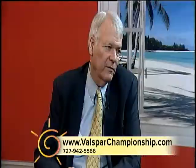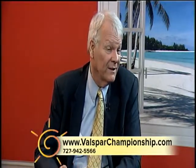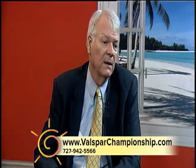So where can people go for more information? ValsparChampionship.com has all the information on tickets. If you're a member of the US military or a retired military, you can get free tickets — check that out at the website. You can print your tickets right there on your printer at home and head on out to the Valspar Championship. Well, that all sounds great. Good luck with your event. Thank you very much. Coming up on Suncoast FYI, Kobernick House Assisted Living. Stay tuned.